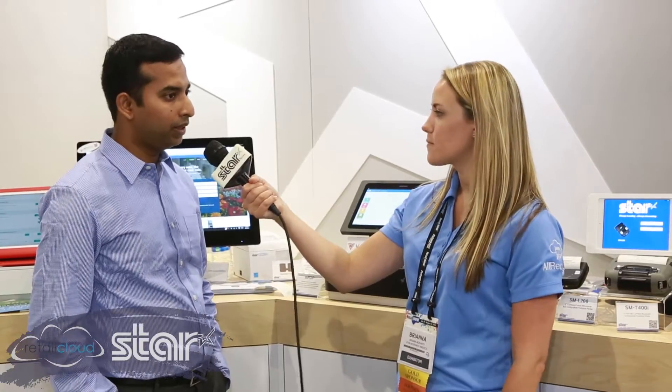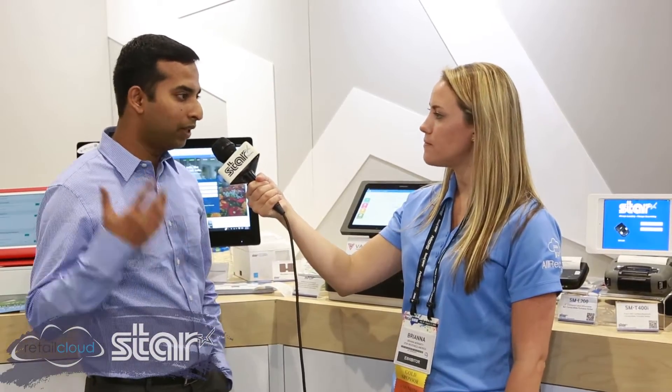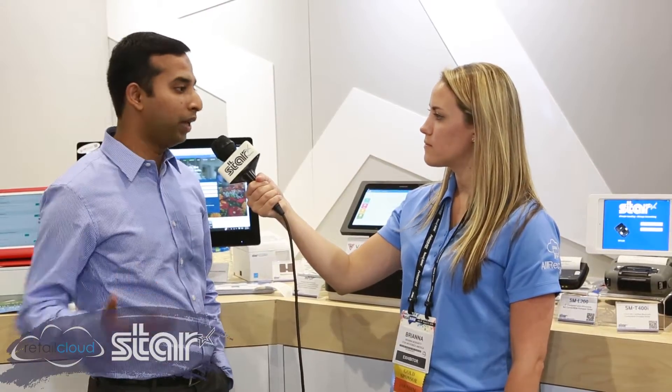Can you tell me about what Star products you guys are working with? We are certified with everything with Star. We have all the thermal printers, the Wi-Fi solutions, the Bluetooth, and we are pretty much certified with everything including the mPOP.